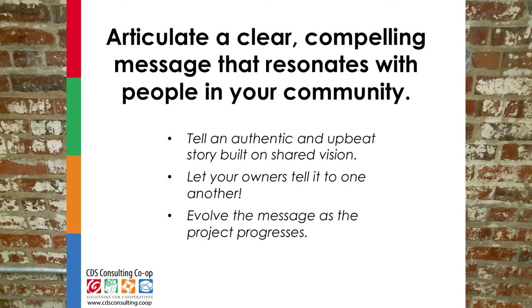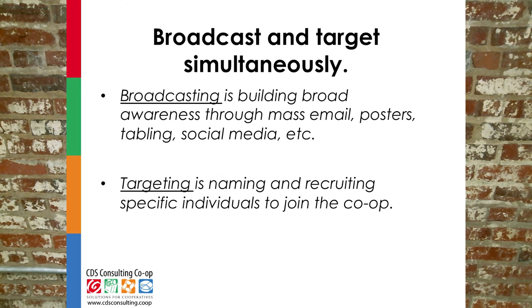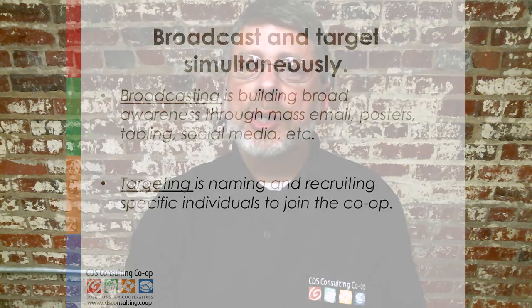The next point is to use broadcasting and targeting strategies. Broadcasting is the use of tabling, social media, group emails, and any other method available to reach broad and diverse audiences to build awareness of your co-op. In addition, you need to target specific people and groups that may be of particular benefit to your co-op. These targets may be able to provide introductions to new networks of potential co-op members, or may be respected people of influence in your community. As you identify those target people and groups, brainstorm who in your team has a connection or could make an introduction to those people.